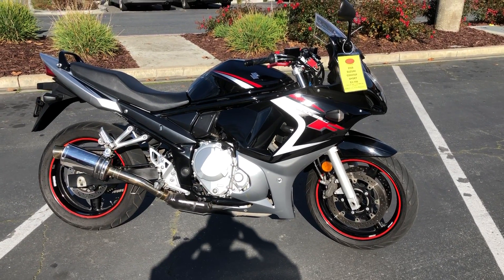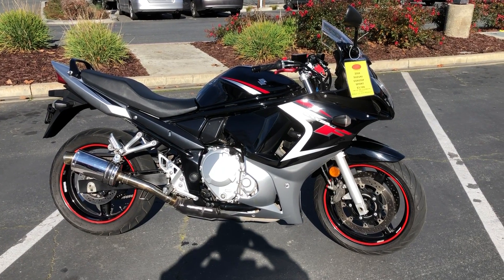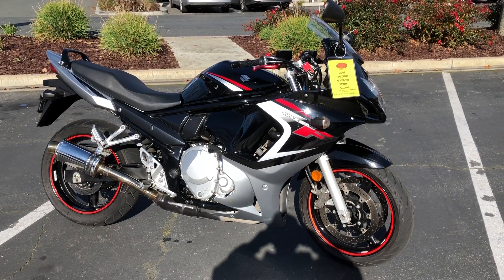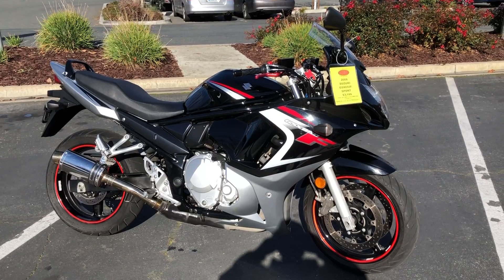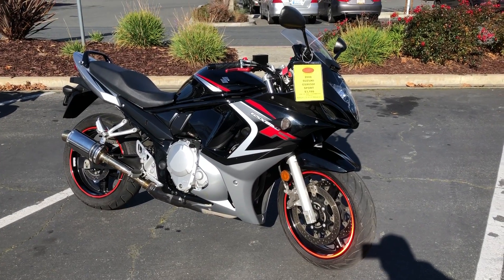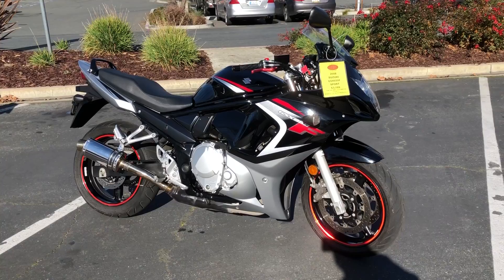Here we are at Contra Costa Powersports at our new location, 1150 Concord Ave. Today we have our 2008 Suzuki GSX 650 F — four-cylinder, comfortable seating position, sport bike, beautiful condition, fuel injected, liquid cooled. This is a really awesome bike.